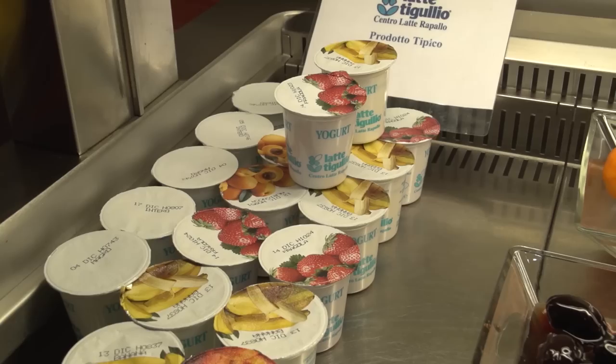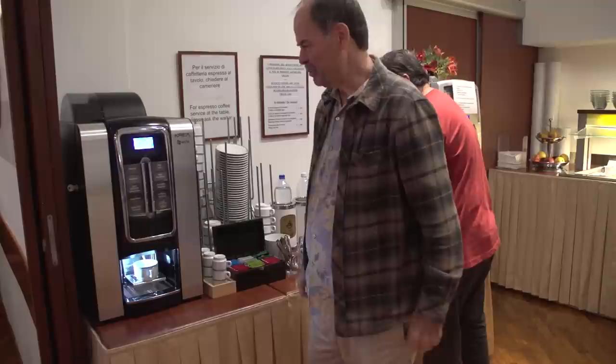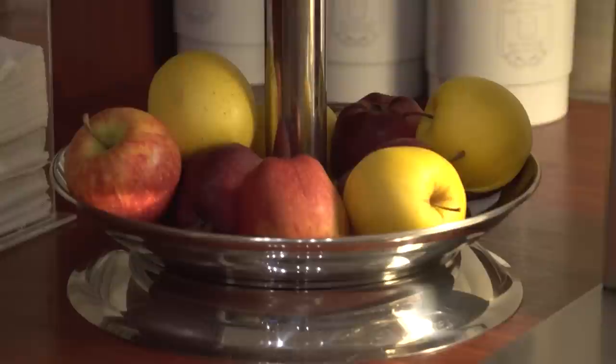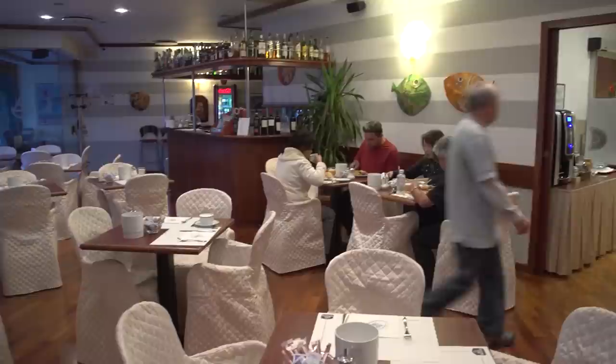The hotel breakfast is just what you'd hope to find in a nice four-star hotel in Italy — a big spread with cold cuts, meats and cheeses, rolls, fruits, yogurts, coffee, and a variety of beverages. We had tables with a view looking out at the waterfront just across the street — just ideal. You've been watching our visit to Santa Margherita Ligure, part of our tour covering Cinque Terre and Portofino, and we have many more episodes showing you those wonderful places.